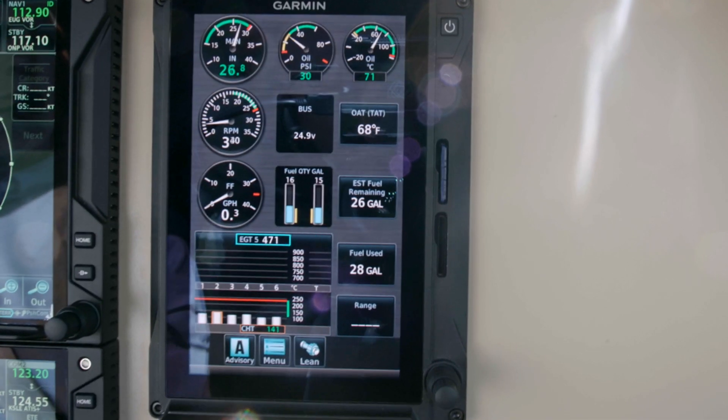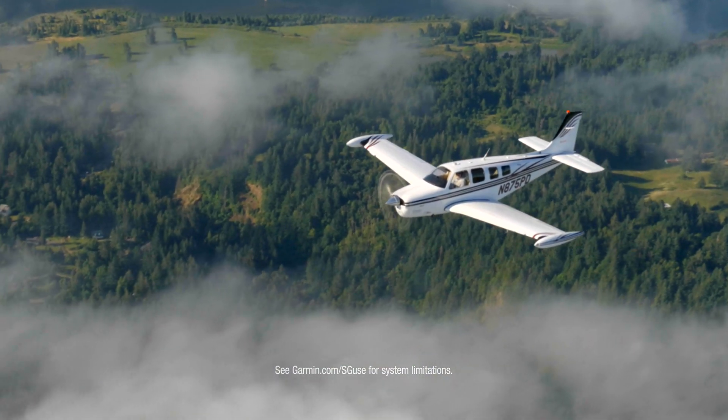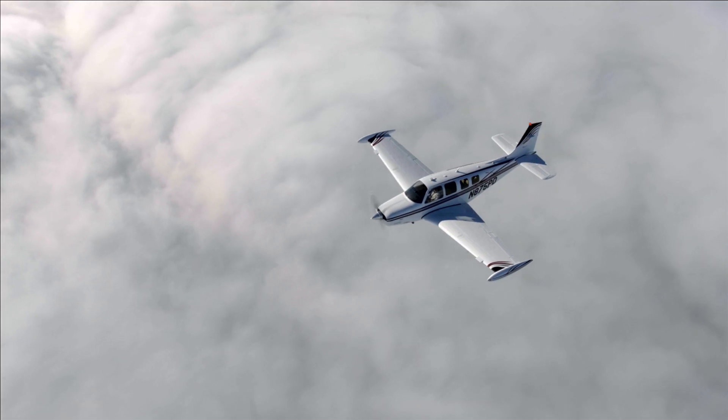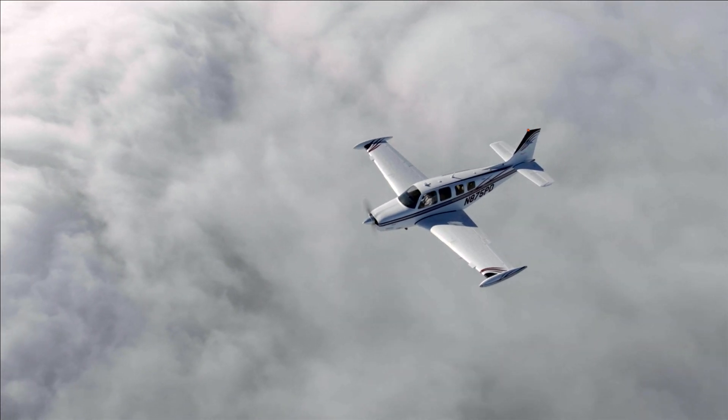After an engine failure or even a partial reduction in power, you face the urgent, workload-intensive job of flying the aircraft, managing the emergency, and communicating your situation. It can be all the more serious when you're flying in unfamiliar areas or in IMC.